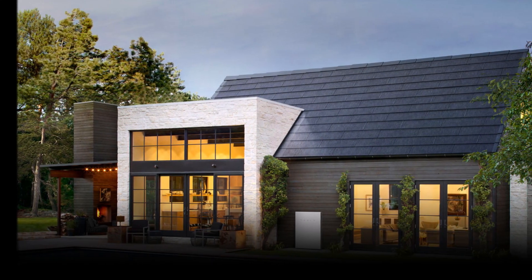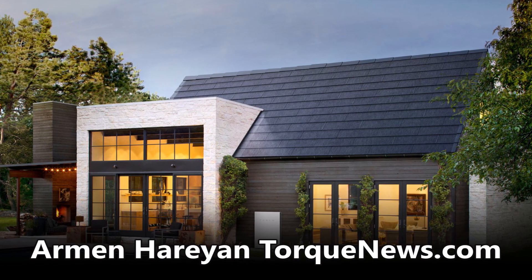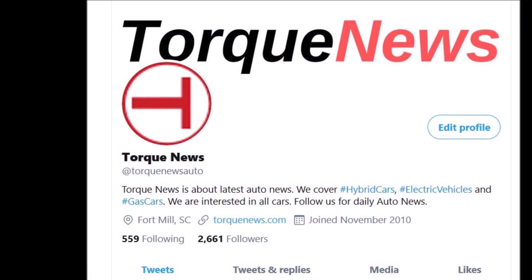Tesla has done really well in terms of solar roof installations in the second quarter of 2020, tripling the solar roof installations, as it was reported in yesterday's earnings call. Welcome back, dear friends — this is Armen Harayan from TorqueNews.com.